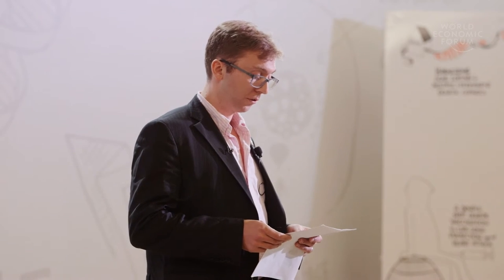We already know this can work. In 1872, Edward Muybridge used a combination of trip wires and powder flashes to capture the motion of a galloping horse, proving that all four legs do leave the ground. This freeze-frame technique allowed us to visualize motion that was previously too fast to see.